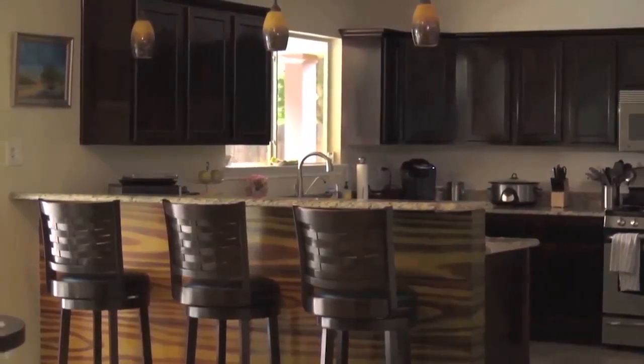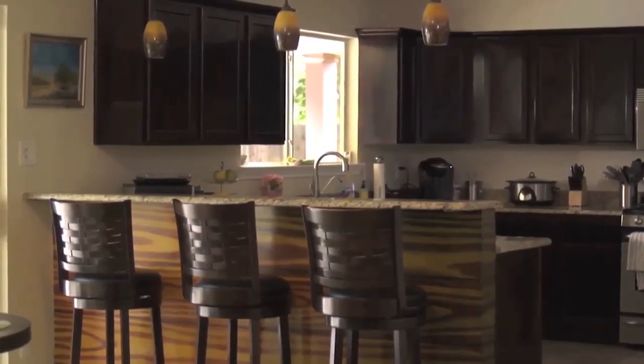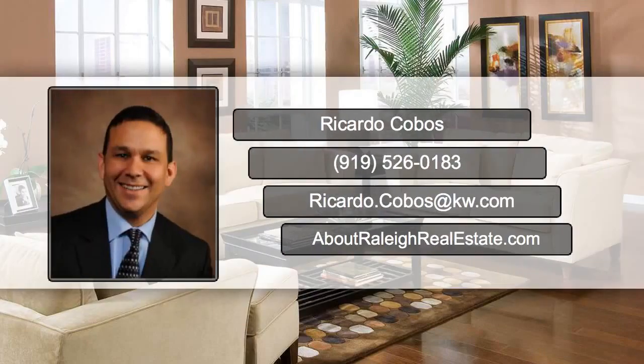For more staging tips on how to sell your house fast for the most money and less time, contact me at 919-526-0183.